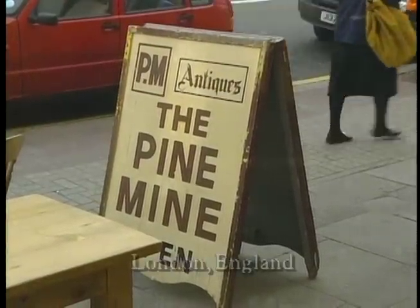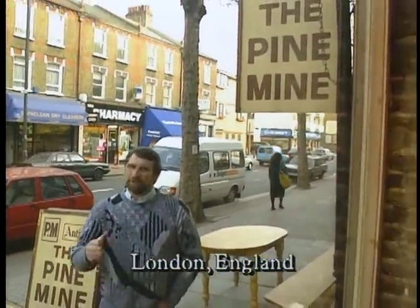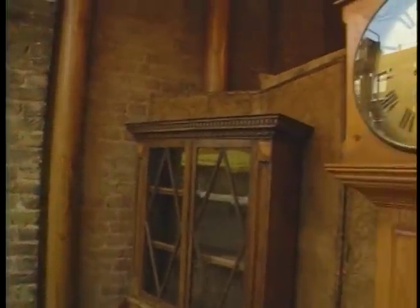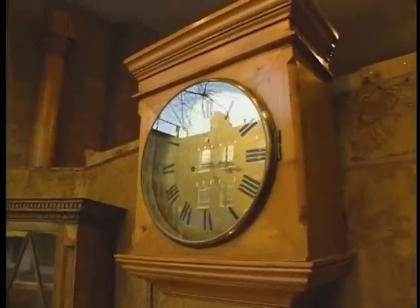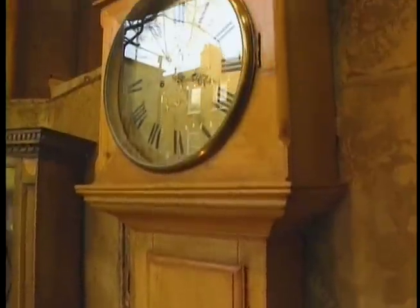One of the things they take great pride in here at the Pine Mine, one of the better places to find English country pine antiques, are their window displays. As I walked by this morning, the piece that caught my eye was this tall pine clock. Usually they're expressed in a dark wood like mahogany. I think I'll go inside and find the owner, David Crewe-Reed, and see what he can tell me about it.